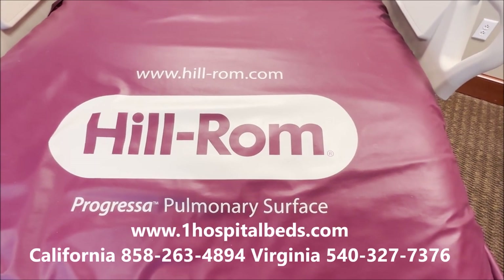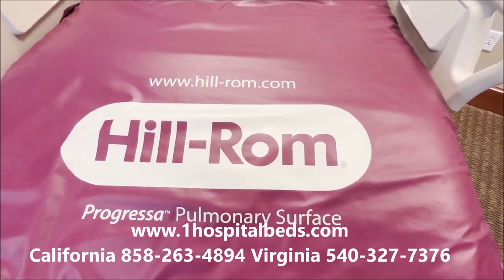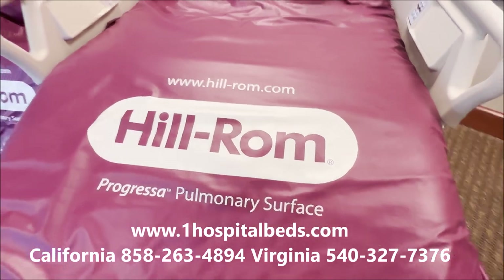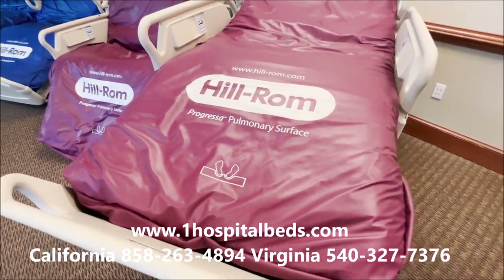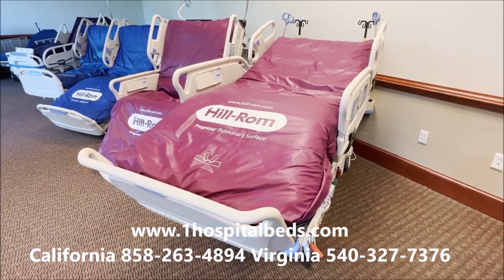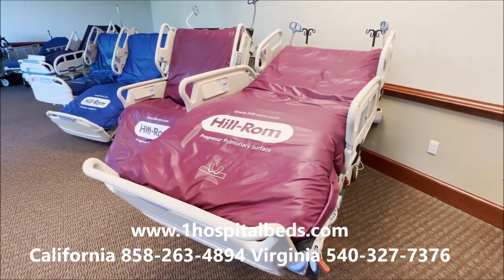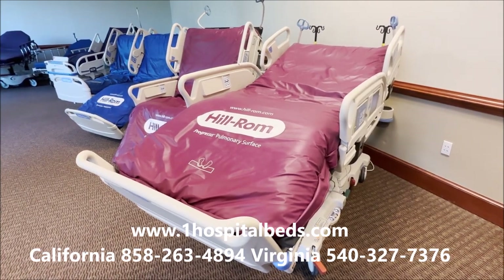We're here at USA MedBed Hospital Direct Medical, looking at the Hilrom P7500 Progressa Pulmonary Hospital bed. I set up two right next to each other — it makes it faster and easier to shoot the video because I want to show you some of the features about this bed that make it very unique.